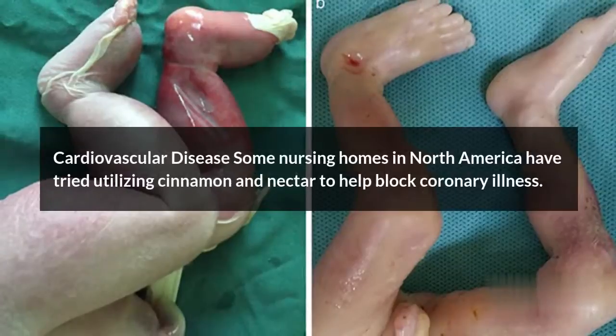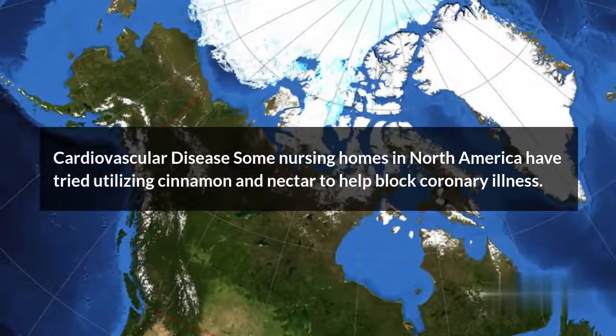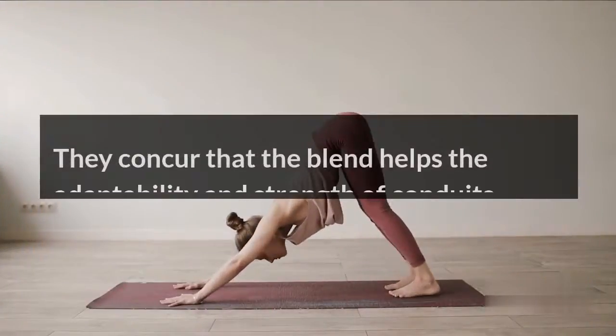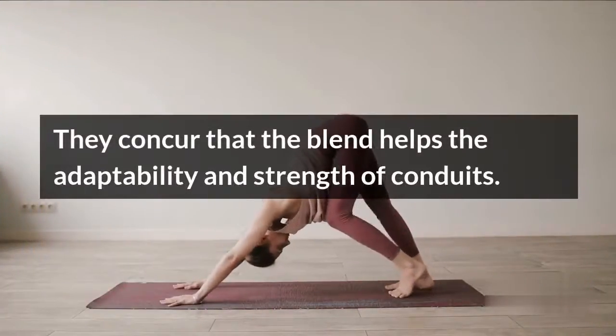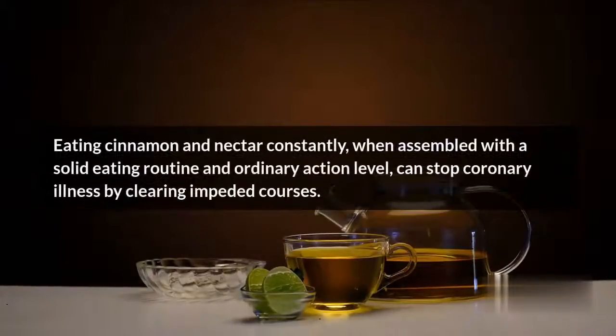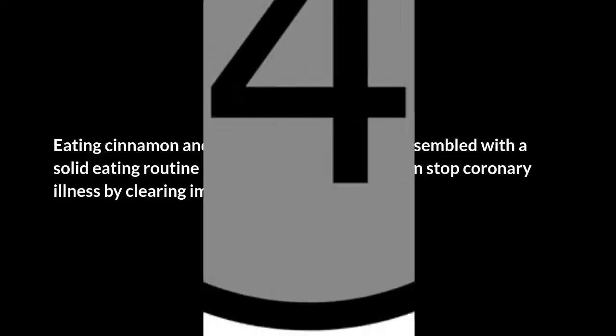Cardiovascular Disease: Some nursing homes in North America have tried utilizing cinnamon and honey to help block coronary illness. They agree that the blend helps the flexibility and strength of arteries. Eating cinnamon and honey regularly, when combined with a solid diet and normal activity level, can stop coronary illness by clearing blocked arteries.